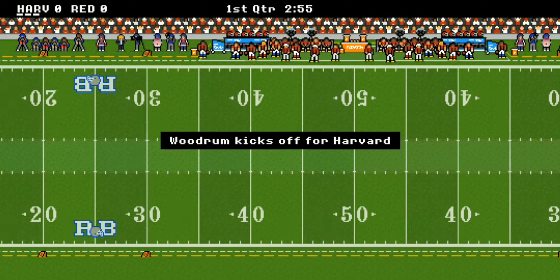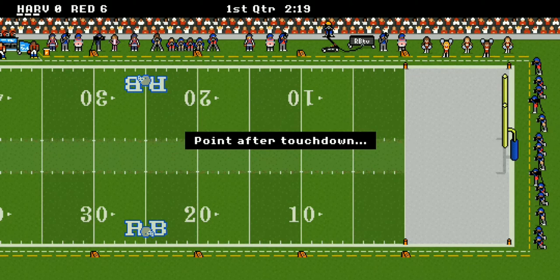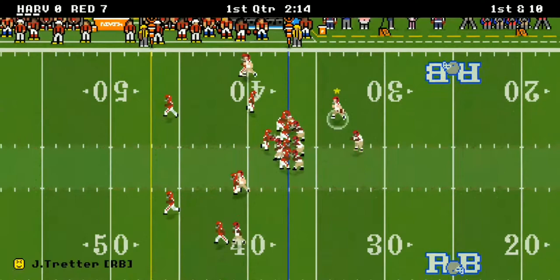Harvard is on the road today and they're kicking off first to Cornell. Cornell moves the ball right on in for a score in the early first quarter. The Big Red has got a lead — up seven to nothing — and it's first and ten now for Harvard.